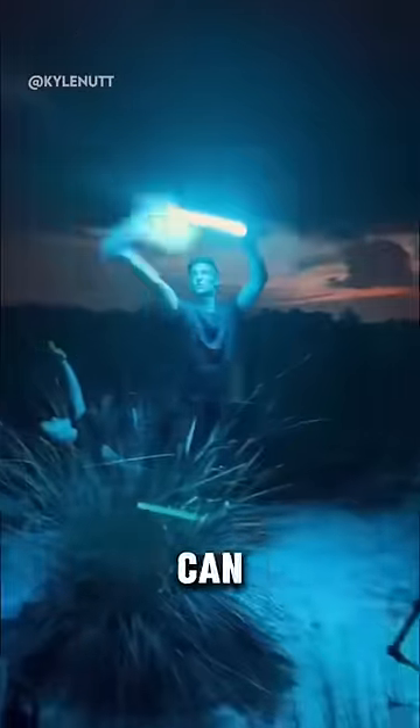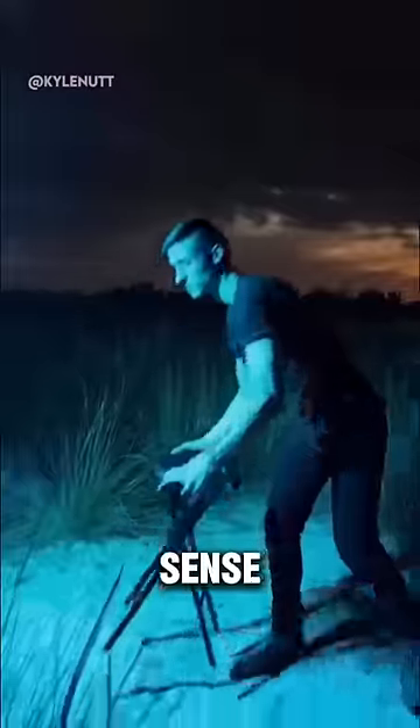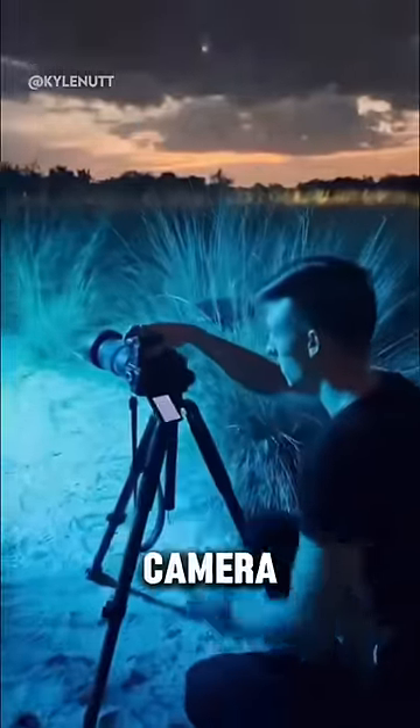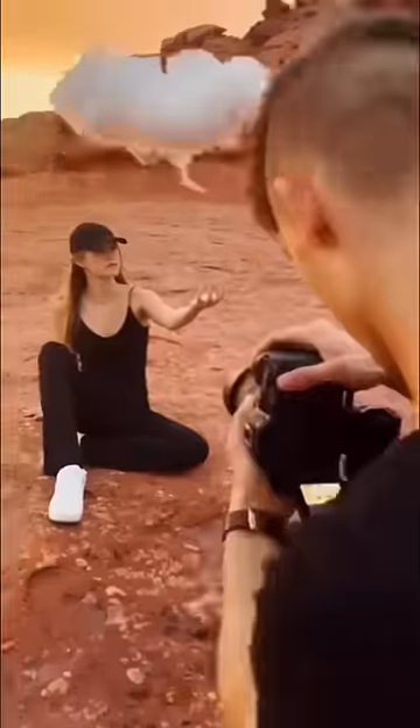In this next photo shoot, you can see him walking around waving a towel over a lightsaber, and although it looks weird right now, it will all make sense later. After about 10 seconds of doing this, he walks over to the camera, and because he set the camera shutter speed for so long, the photos turned out like this.